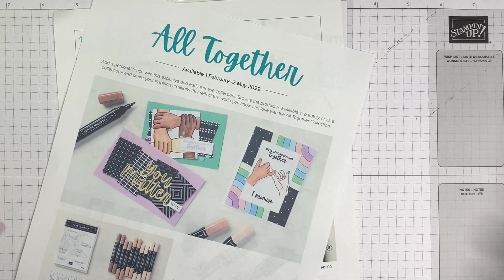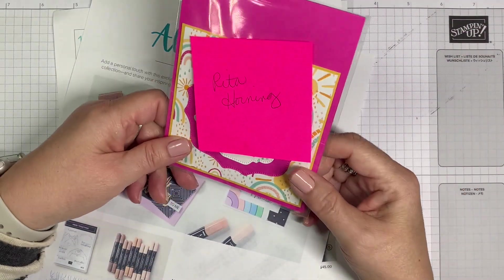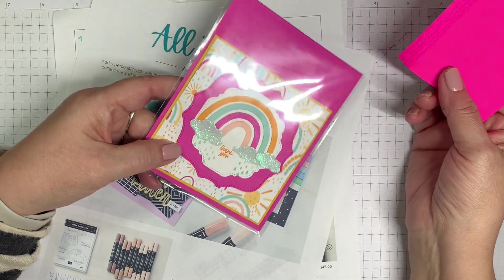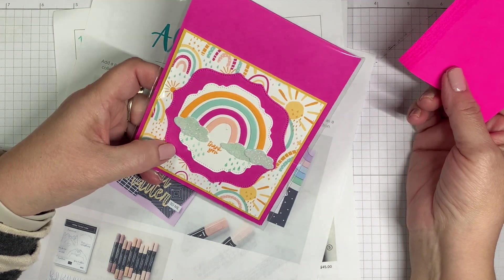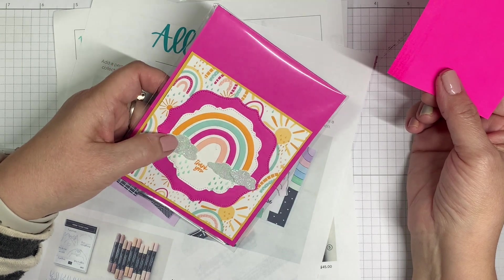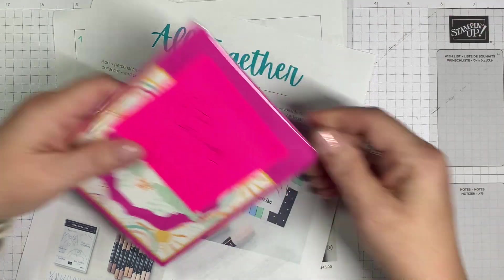When you leave a comment I do a drawing to receive one of the projects that I make tonight. From two weeks ago, Rita Horning is going to get this fun fold Rainbow of Happiness card. Rita, if you will message me your mailing address I will get that sent right out to you.